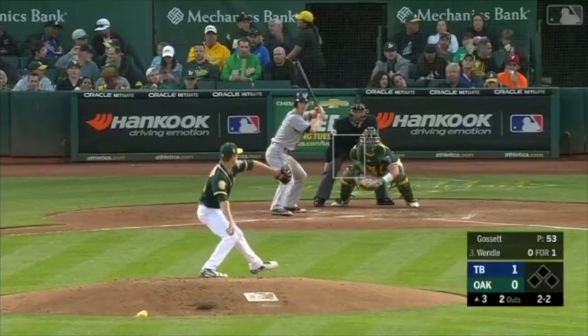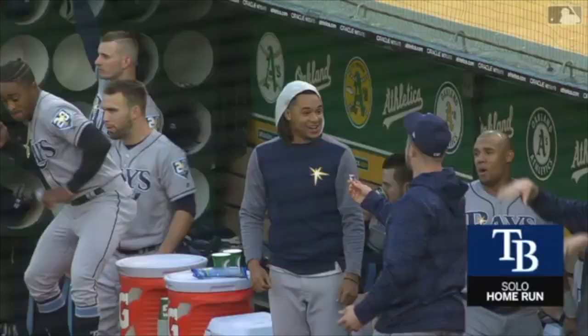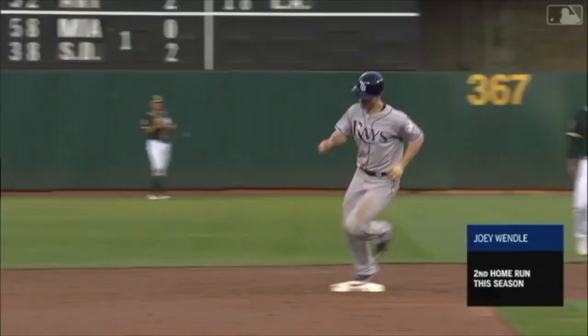There's a shot lifted deep to right field. Piscotty will look up and that baby's out of here. Home run for Wendell. A 2-2 pitch, and the Rays go back in front.